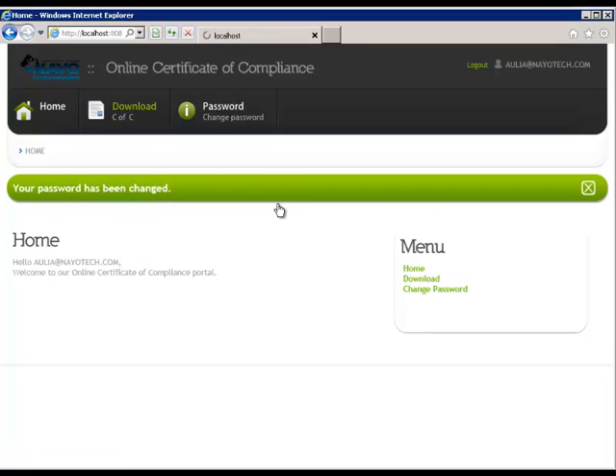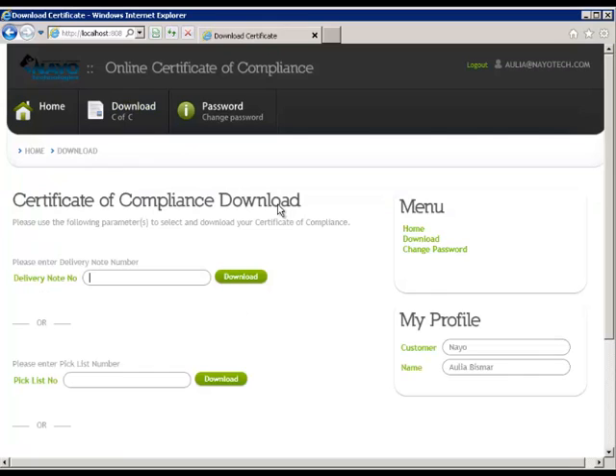By clicking the Download option, the Certificate of Compliance download window opens offering three methods to download the desired Certificate of Compliance. A user can choose one of the following: delivery note number, pick list number, or a combination of part number and lot batch number.